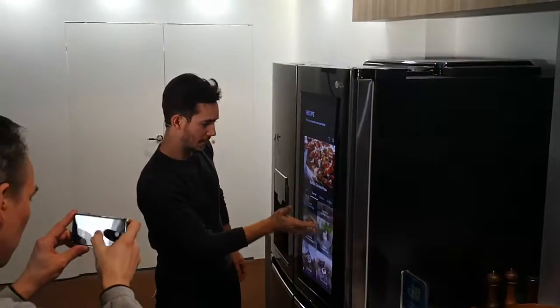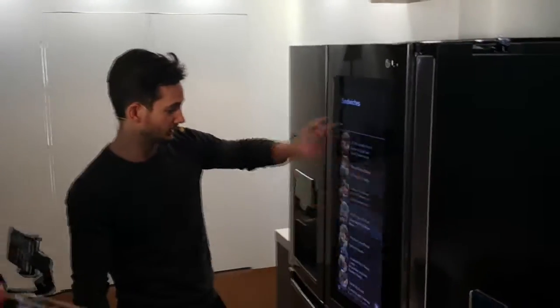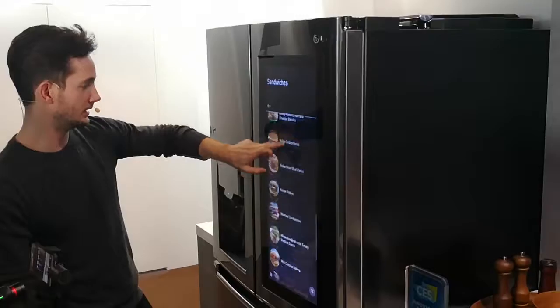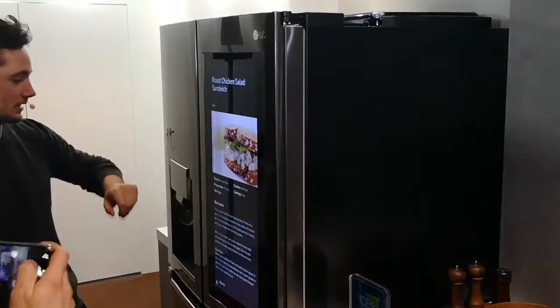I've got appetizers and salads and desserts. Sandwiches. Perfect. I'm going to scroll down. Italian grilled panini sounds good. Mini chicken slider. Roast chicken salad sandwich. Perfect.